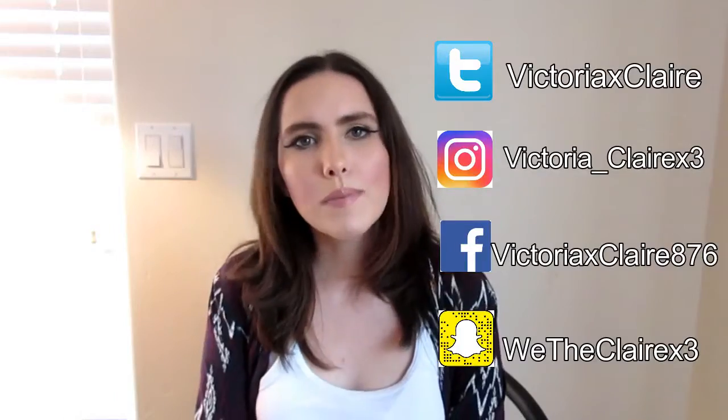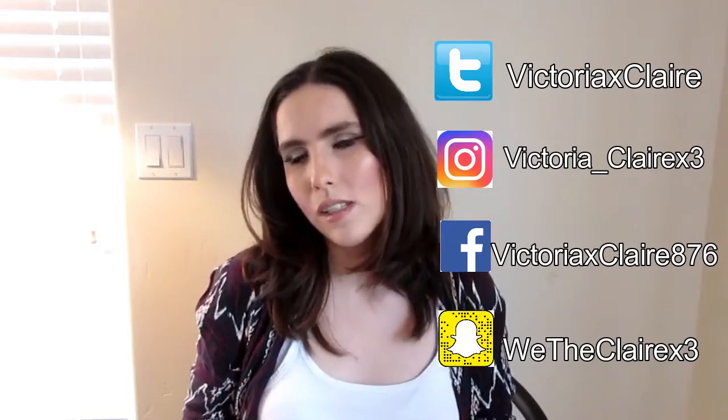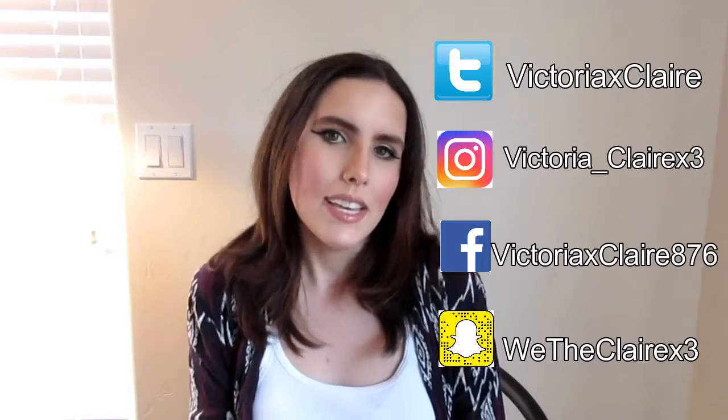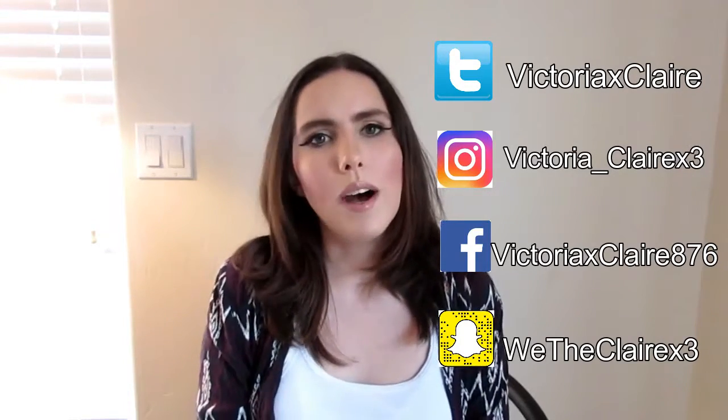And this is the final look — I'll zoom in closer so you guys can see. I hope you guys enjoyed this video! Give it a thumbs up if you did. Comment below if you'd like to see more videos of me going through my makeup and pulling out old products to do tutorials with. Let me know if that's something you'd like to see more often. Subscribe if you haven't already — I upload twice a week, usually towards the beginning and end of the week. All my social media links are over here. Follow me on Twitter, Instagram, Facebook, and Snapchat — all some version of Victoria Claire, except my Snapchat which is WeTheClaireX3. I hope you guys are having a lovely day wherever you are in the world. See you in my next video, bye!